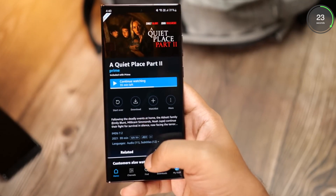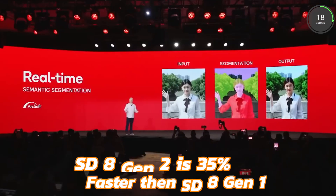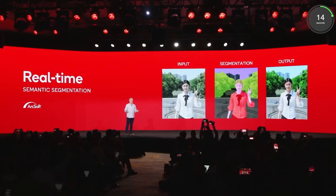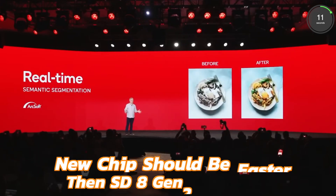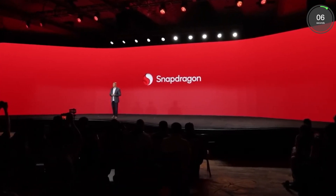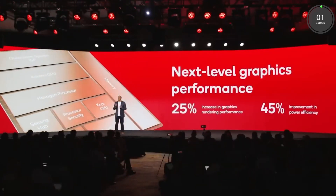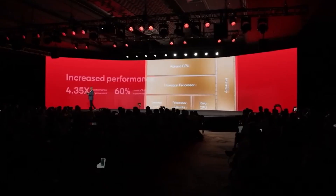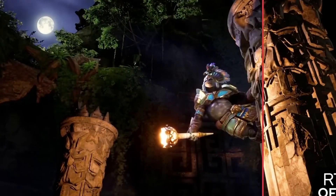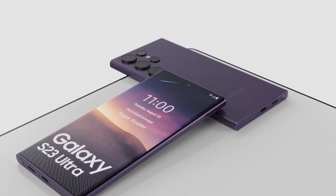Qualcomm's official numbers claim the 8 Gen 2 CPU is 35% faster than the 8 Gen 1 counterpart and the GPU is 25% faster. Given the higher clocks in this new version, the chip should be even faster than the Snapdragon 8 Gen 2 base variant — though it's hard to tell by how much for the time being. Take this information with a pinch of salt. I'll catch you guys in the next one — till then, peace out, and do not forget to subscribe to TechWave for more information related to the Samsung S23 series.